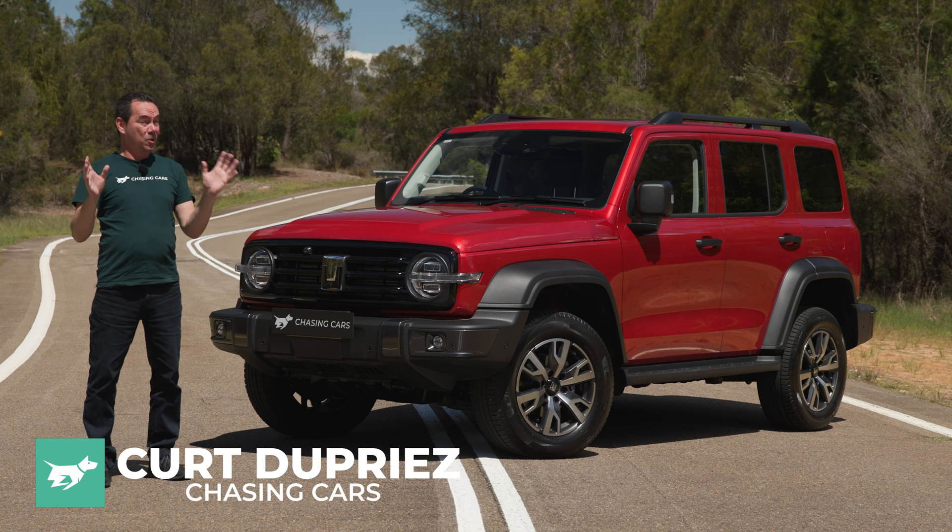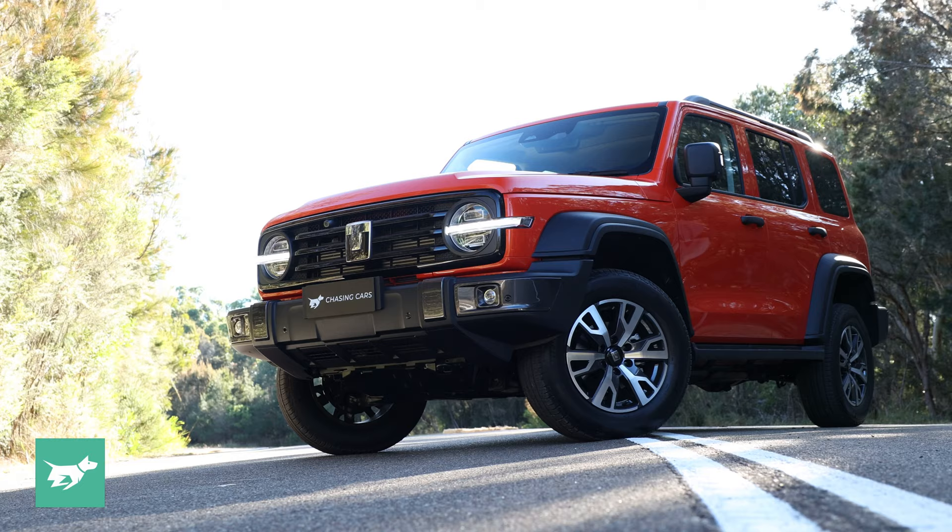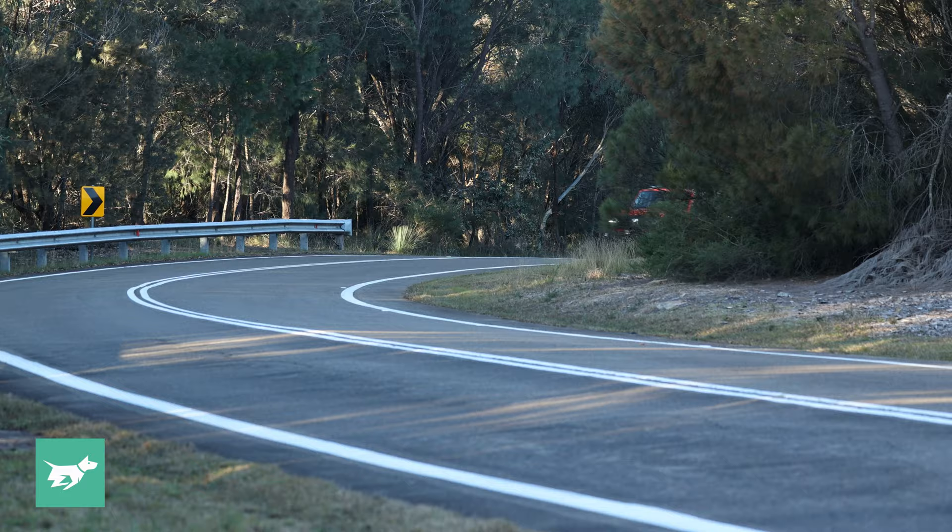Tank. Cool name. And that's what I first said about the GWM Tank 300 Hybrid at its local launch 12 months ago at an off-road facility in Victoria. And it's also what I said about the petrol version that came through the Chasing Cars garage mid-year and hit showrooms about the same time.